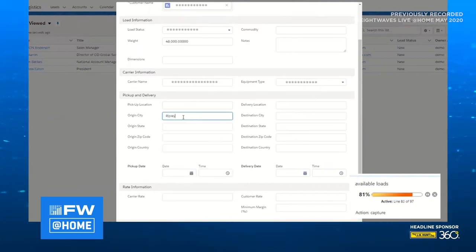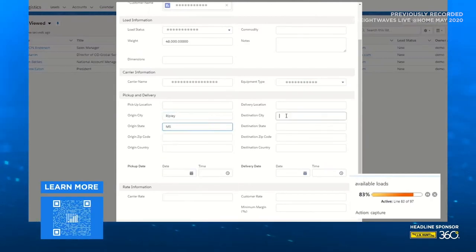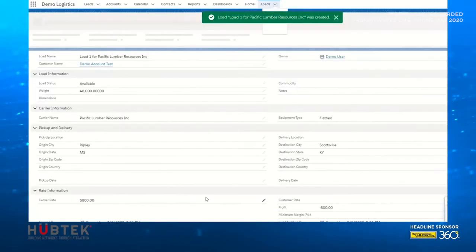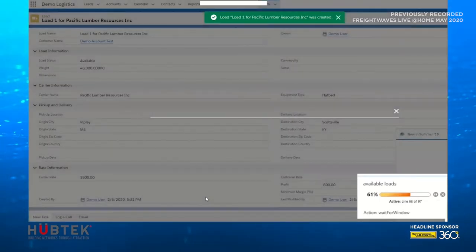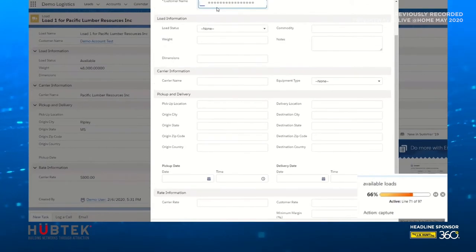What else could it do? Well, Tabi could also look up carriers active in that lane. Out of your history, Tabi could find rates from load boards and can email carriers notifying them of the availability within just a few minutes of receiving the load request. All the time-consuming tasks could be done with precision and speed, giving you a competitive advantage in the marketplace.